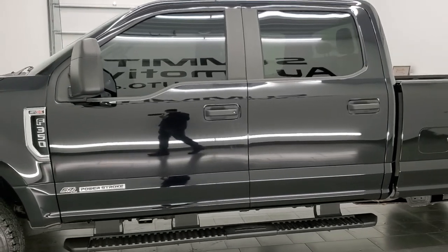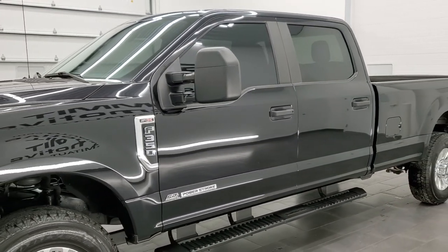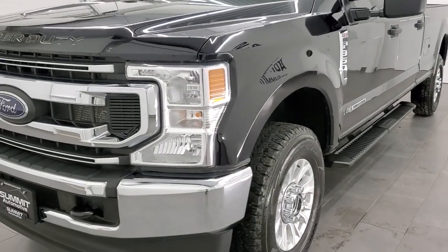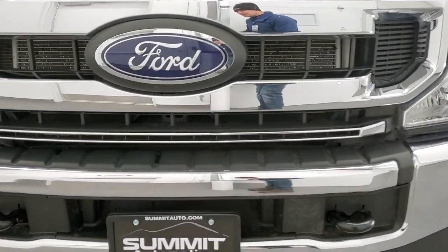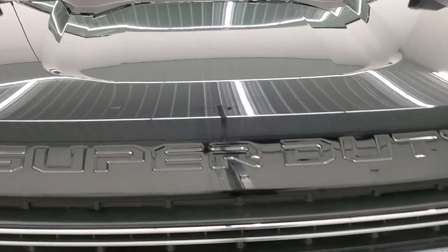This truck has been fully safetied and inspected by our service shop per the state of Wisconsin inspection process. It has a fresh oil and filter change, all the fluids have been checked and topped off. And this truck is 100% ready to go — we're going to go inside, underneath, start it up, and take a look under the hood in this video.